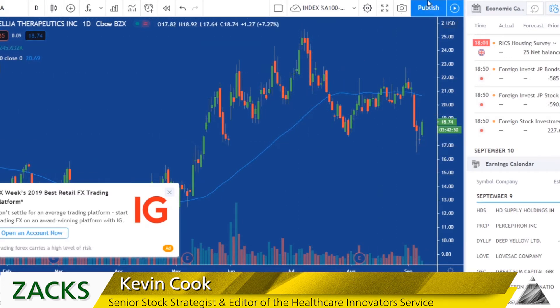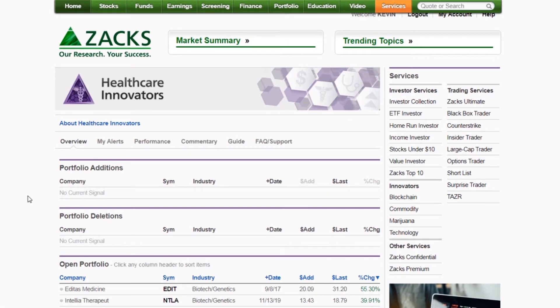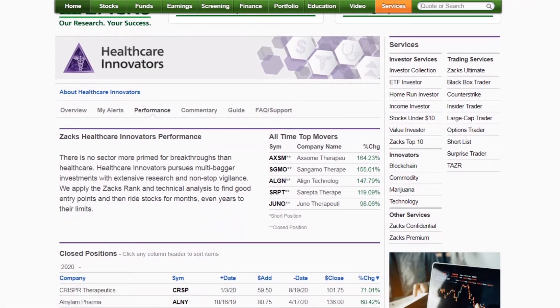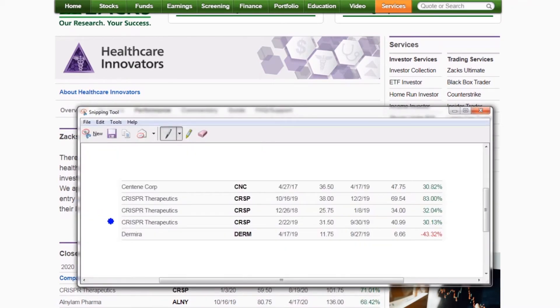Now let's talk about the big winner that I have traded — CRISPR Therapeutics — which is not here because I just sold it. We sold it for a 70% gain. Looking at Healthcare Innovators Performance, there's CRISPR right there. We just took the gain. Bought it early January and just cashed it out — bought it at $60, sold it over $100 for a 71% gain. Here's a snapshot of 2019 closed trades in CRISPR Therapeutics, CRSP: an 83% gain, a 32% gain, and a 30% gain.